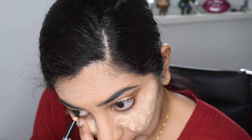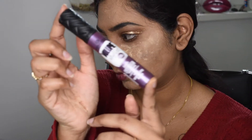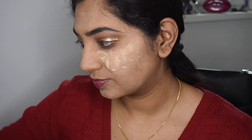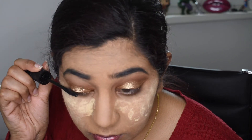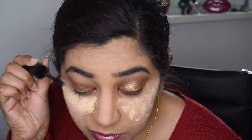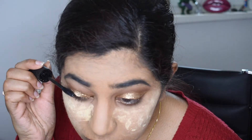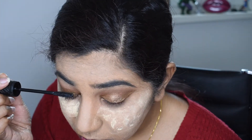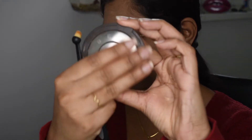I'm lining my eyes with kajal from Essence, and then applying my Essence volumizing mascara. I did around two to three coats on my eyelashes. I didn't want to go in with false lashes because I didn't really feel the need to.